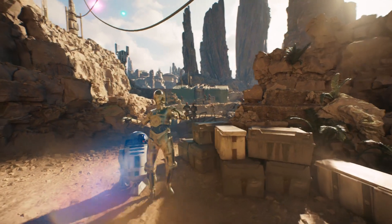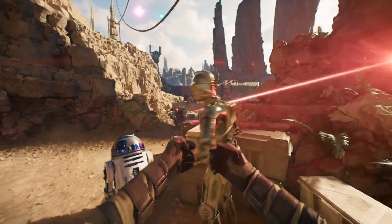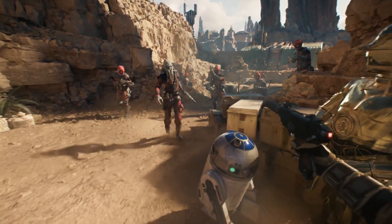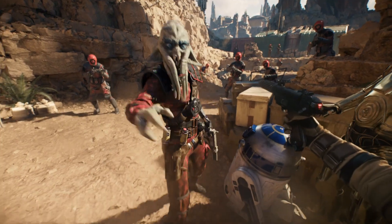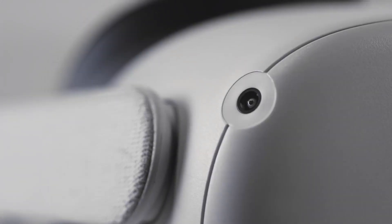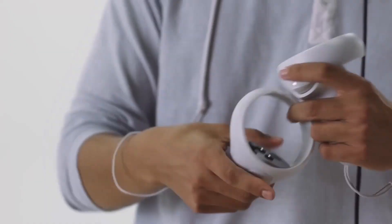This is where some critics begin to cast doubts on the effect that VR could have on the eyes or the brain, because the eye does not focus the same way in VR as it does in the real world. This is the usual reason why people suffer from eye strain and headaches after playing VR for a long period of time.